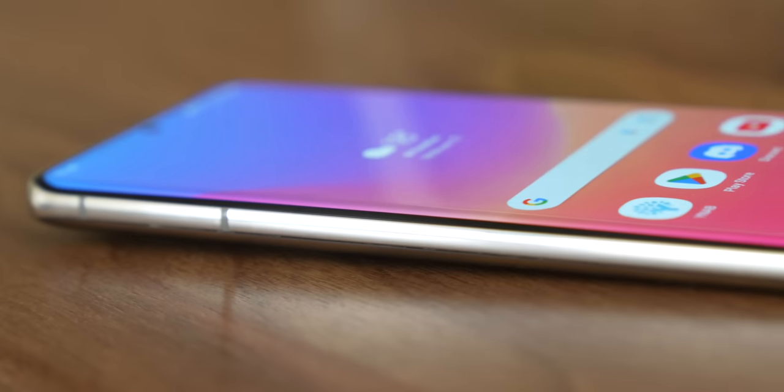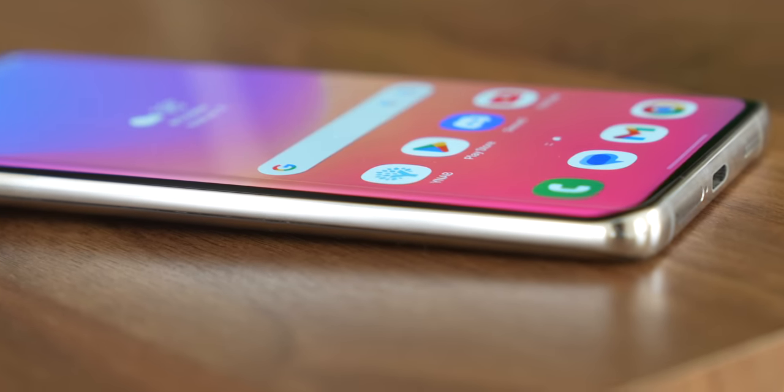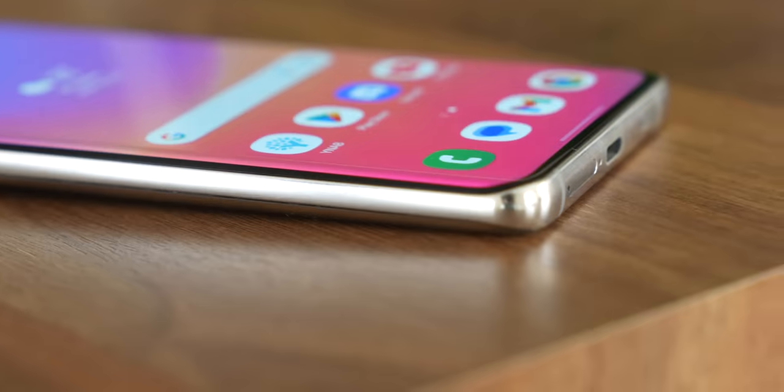I've never really been the biggest fan of curved edges on phones, but this one is subtle — tasteful, even. And as you'll see later on in the display category, this front side of the phone does absolutely nothing to disappoint.